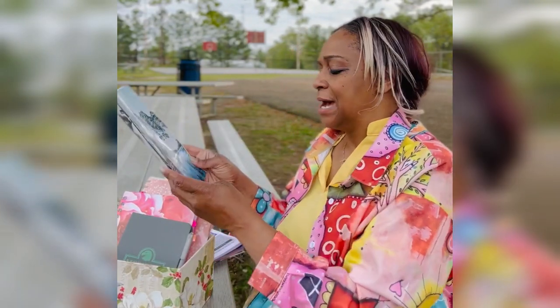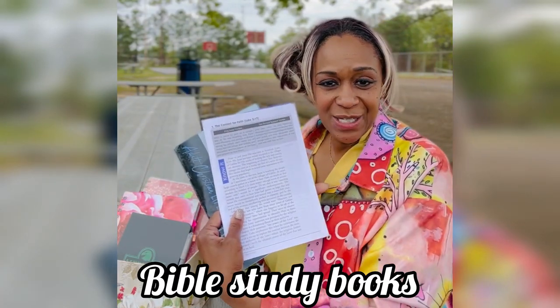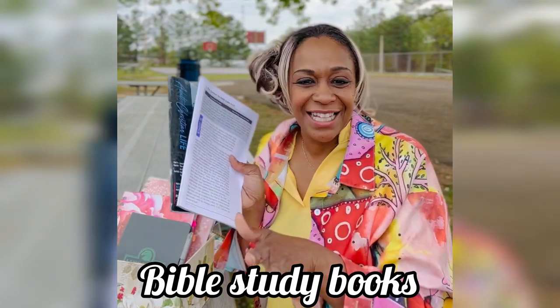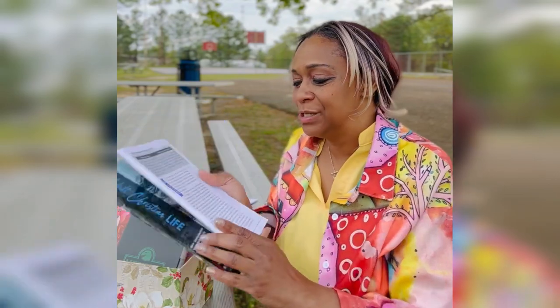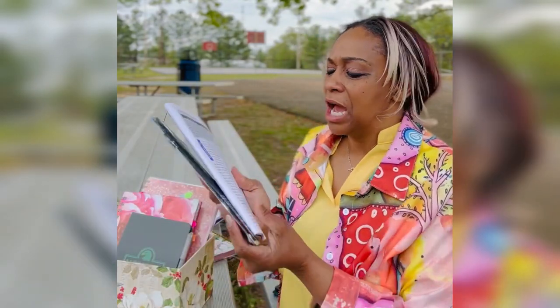I brought along some of my Sunday school books. I don't like to throw these away because there's so much good information in here, so I bring along one or two of these and put them in my box.